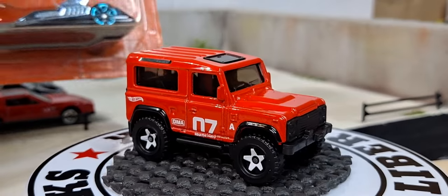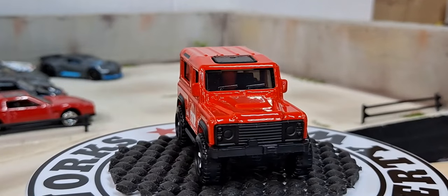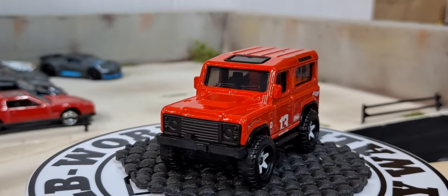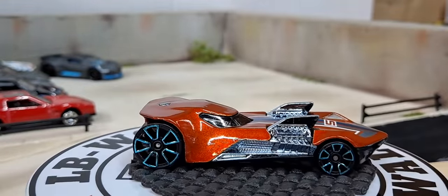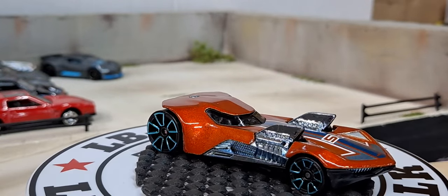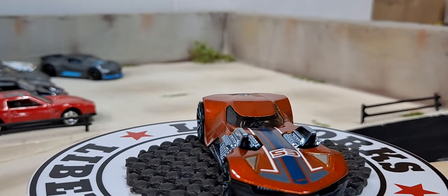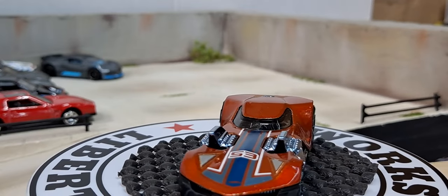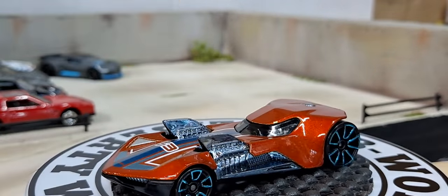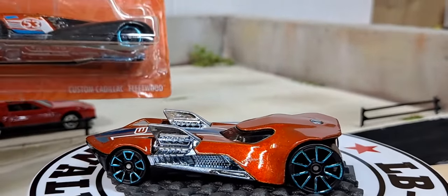My daughter got me these for my birthday. She got me this Twin Mill which I did not have, and a truck — I think it was a Ford F100 or Ford Stepside — which I already had, so we're not going to crack that open. The Twin Mill looks pretty cool. I only have a couple in my collection, but when they come in a 5-pack I'll keep it. It is a real vehicle that Hot Wheels did produce — I'm not sure what year it came out but it's been around a long time.